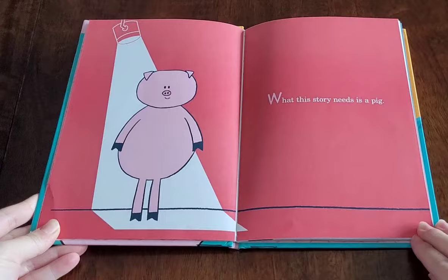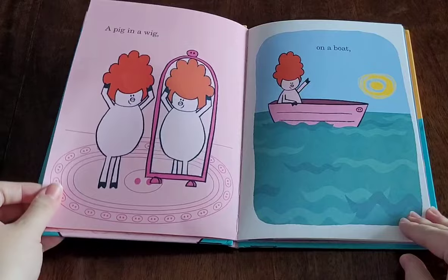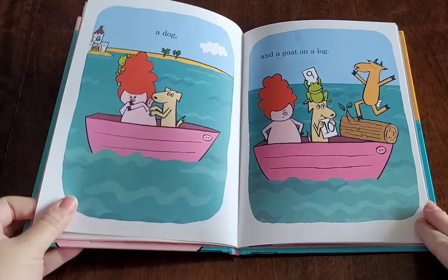What this story needs is a pig — a pig in a wig, on a boat, in a moat with a frog, a dog, and a goat on a log.